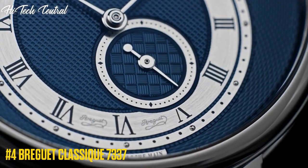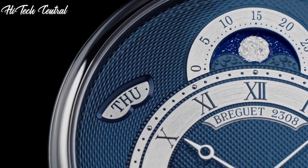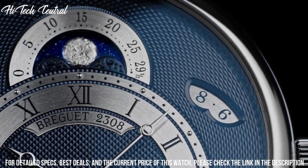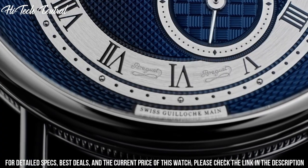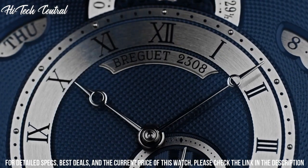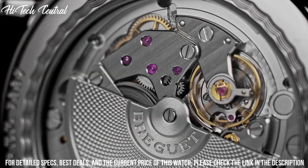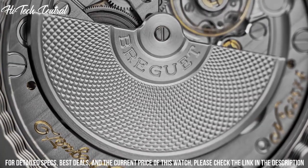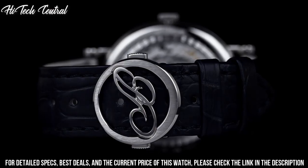Number 4: Breguet Classique 7337. 18-carat rose gold case with a brown alligator leather strap. Fixed 18-carat rose gold bezel. Silver guilloche dial with blue Breguet-style hands and Roman numeral hour markers, with minute markers. Dial type: analog. Scratch-resistant sapphire crystal, pull-push crown, transparent case back, round case shape. Case size 39 millimeters, case thickness 9.9 millimeters, deployment clasp. Water resistant at 30 meters, 100 feet.